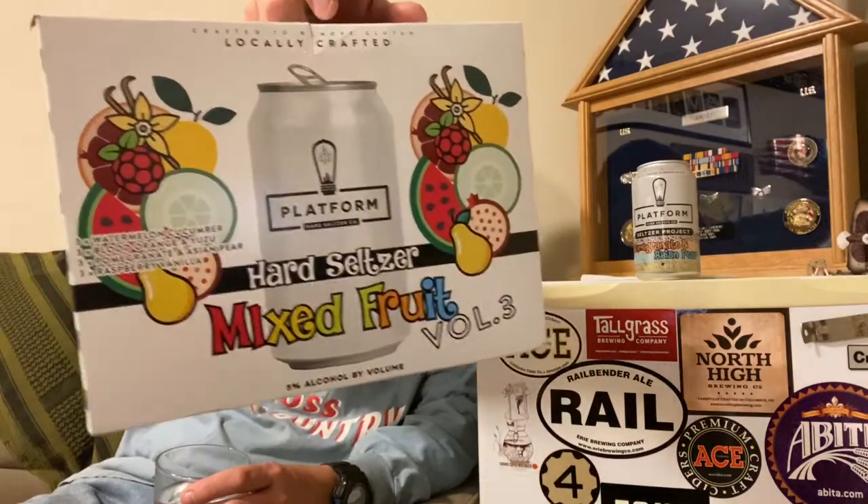Oh, that's good. That's the best one yet of these. I've tried three of the four. This is volume three. There's supposedly two other boxes like this that have four flavors in them, which I don't doubt, because seltzer is the rave with the middle-aged women.